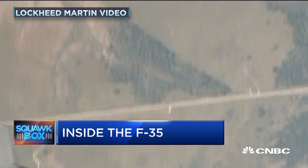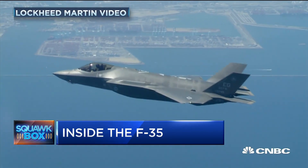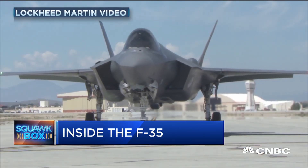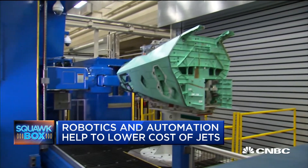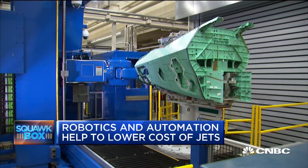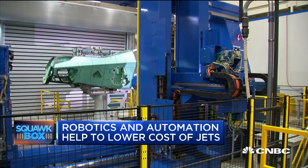Lockheed's turning out four F-35s per month right now, but that's going to jump to 14 over the next five years. Factor in a falling learning curve and the use of automation — that's how Lockheed can still make money as the price of this plane continues to come down.